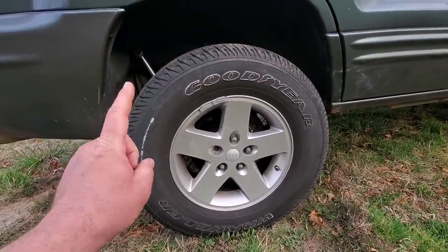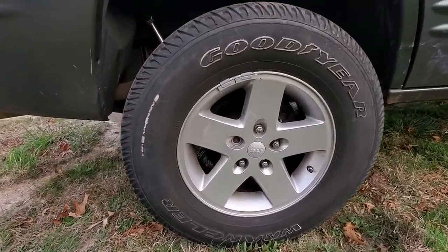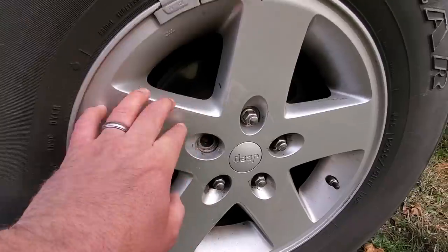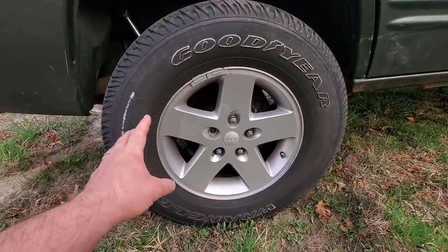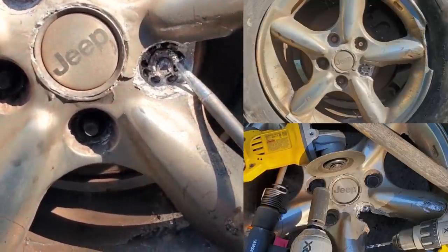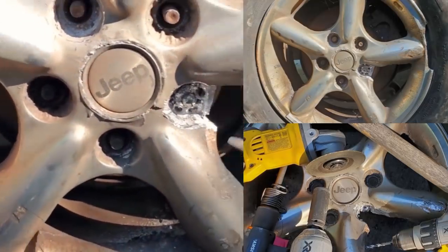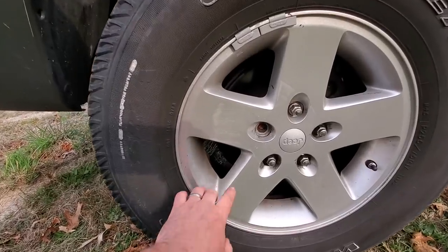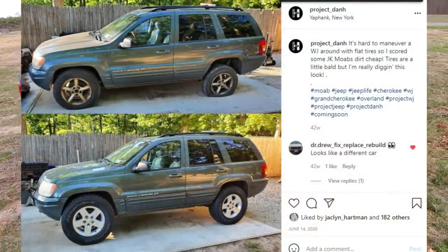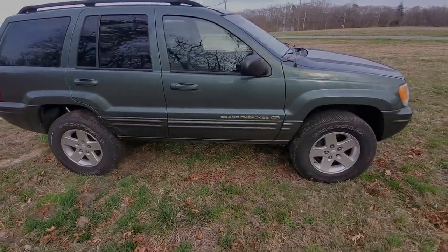Unfortunately all the acorn lug nuts were rounded and the chrome wheels were seized on so badly that I actually had to cut the wheel off the vehicle — a disgusting, horrible mess. But I got the job done and got away with only breaking one lug stud. The first thing I did to this vehicle was get tires that held air.